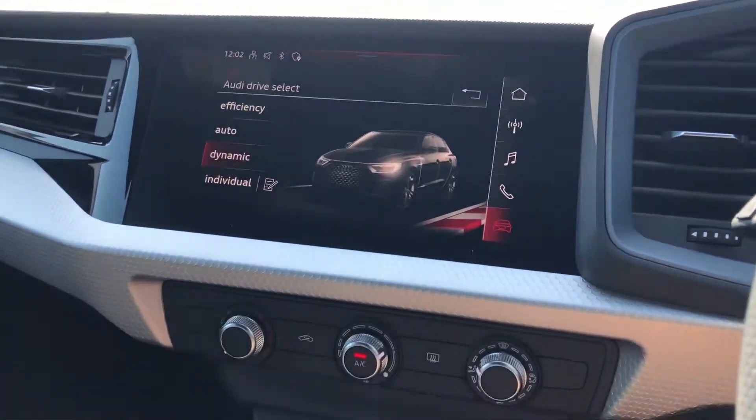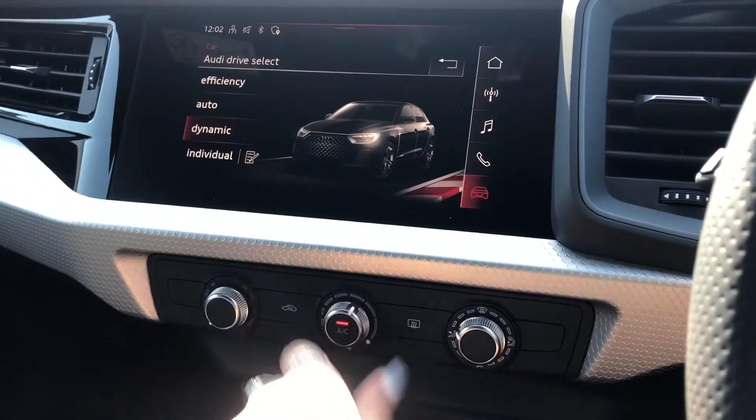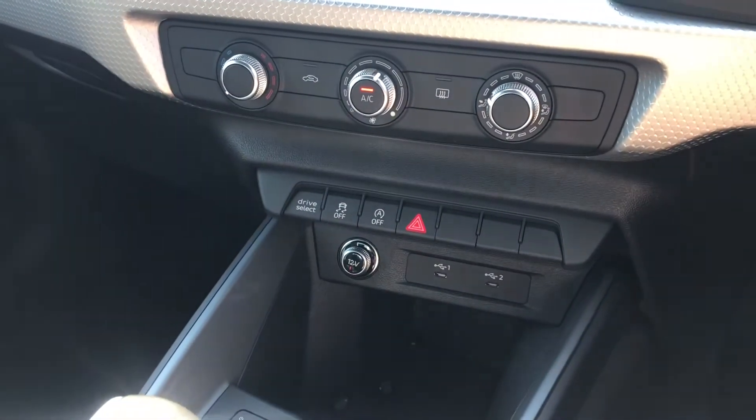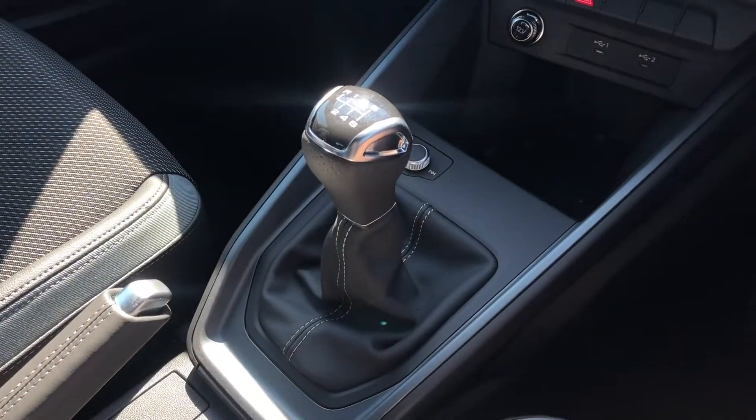We also have Audi drive select, allowing the driver to put the car in any mode they would like — for example, dynamic for a sportier drive. With the manual climate control, as well as USB slots to charge your phone and the amazing six-speed gearbox.